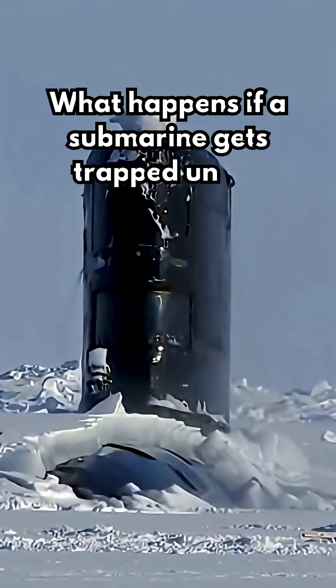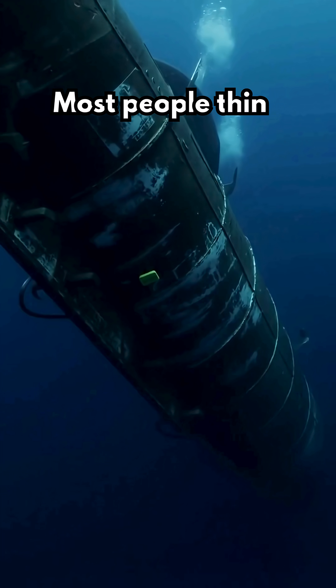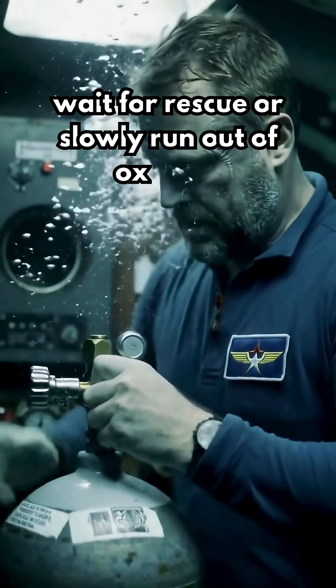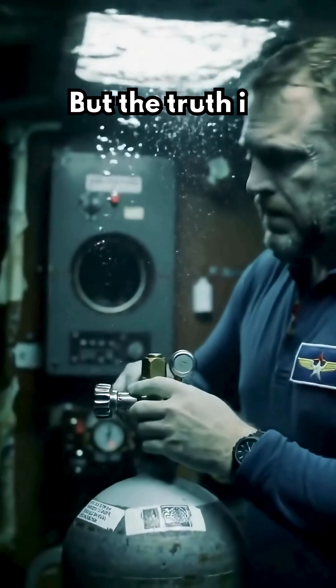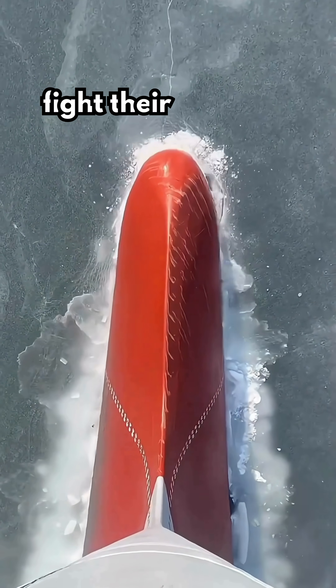What happens if a submarine gets trapped under arctic ice with no way out? Most people think submarines would just wait for rescue or slowly run out of oxygen. But the truth is, submarines are secretly designed to fight their way out.